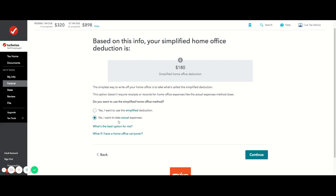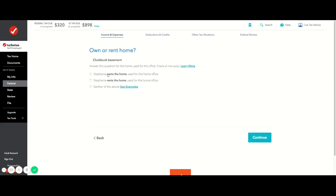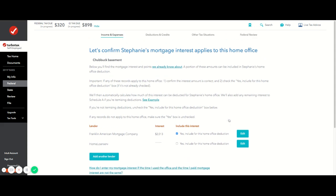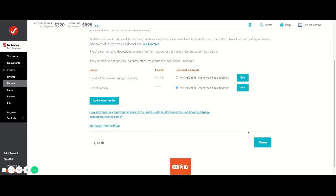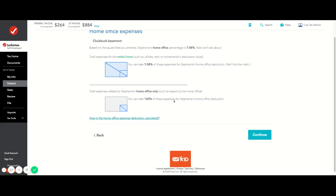For the second home office I have to use the actual expense method, which is more complicated. TurboTax guides me through it, asking whether I own or rent and how much I spent on mortgage. I end up with about 7% of expenses applicable to the home office.